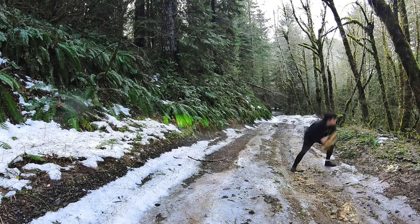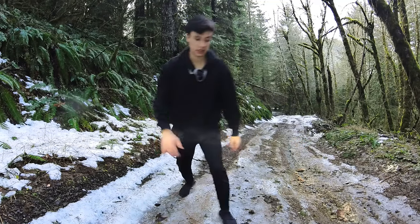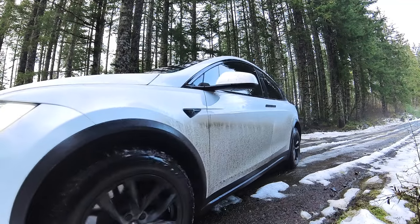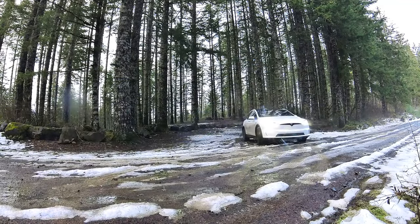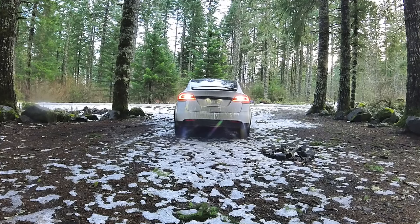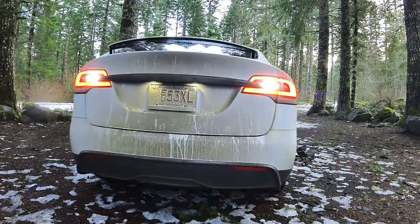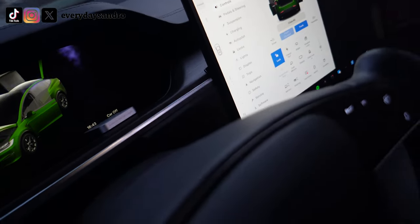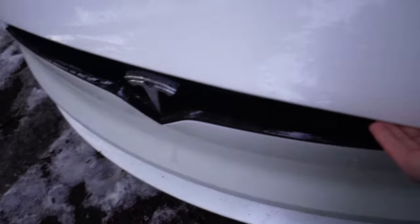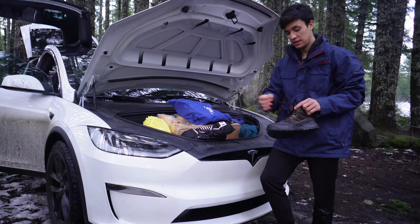A little rock in the road — oh geez. Today we're testing boundaries. That was a lot of fun off-roading today, seriously though.